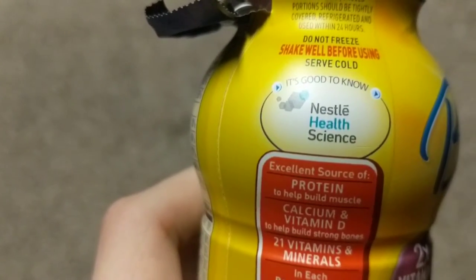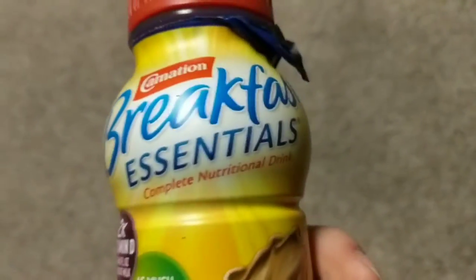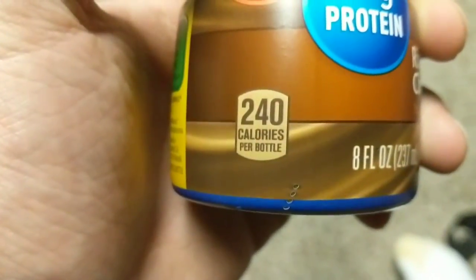It's made by Nestle. Bad company — they kill African people or whatever. So not a fan of that.